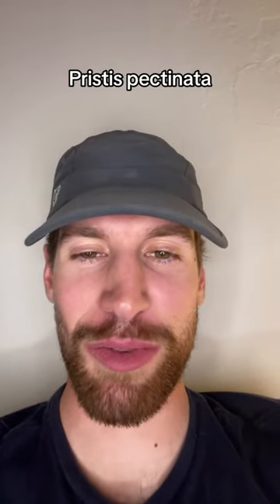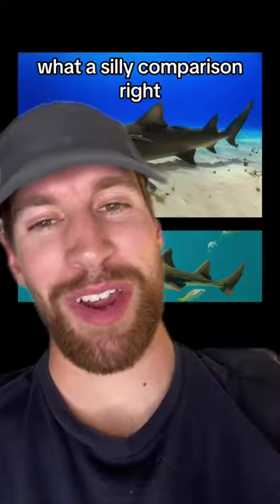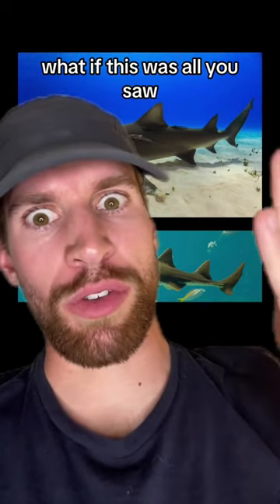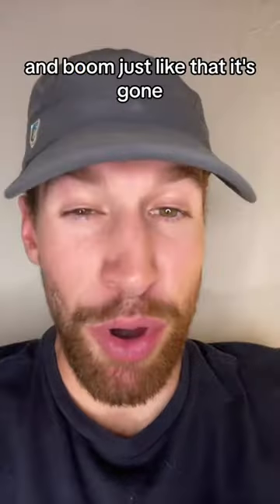That right there was the small-toothed sawfish, Pristis pectinata — or was it? Are you sure that it wasn't a lemon shark? What a silly comparison, right? But what if this was all you saw — which one of these is the lemon shark, which one of these is the small-toothed sawfish?